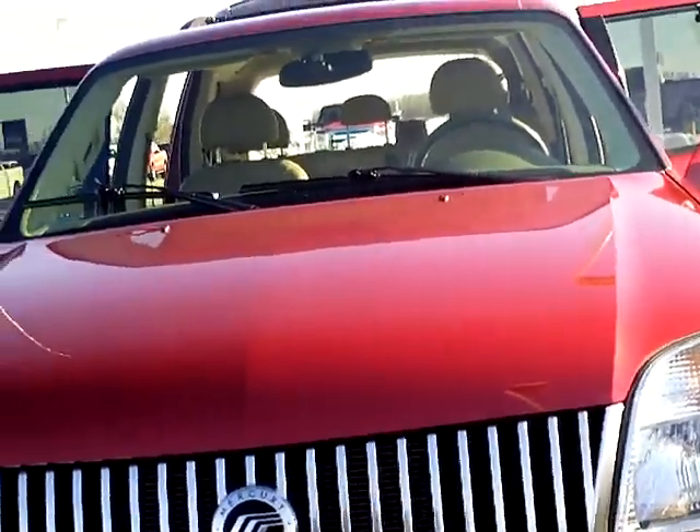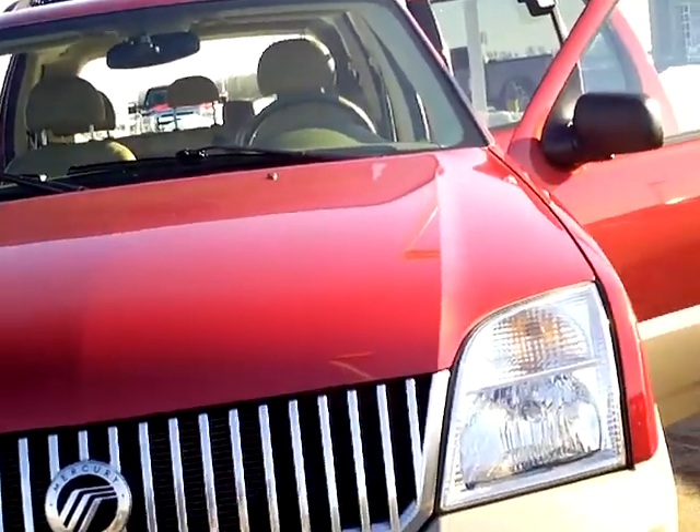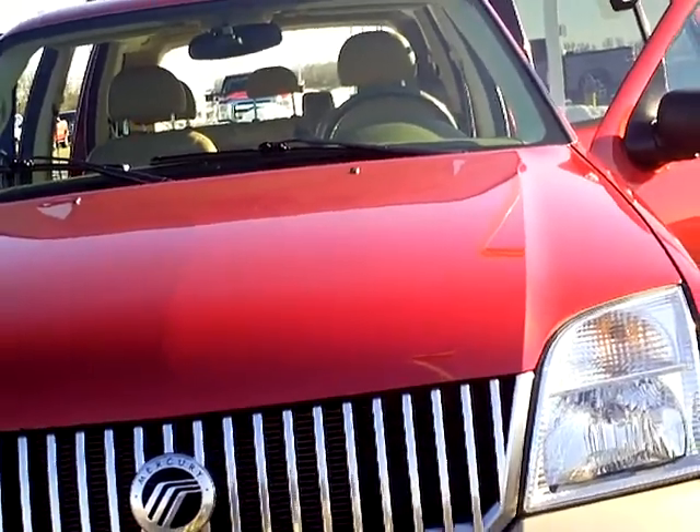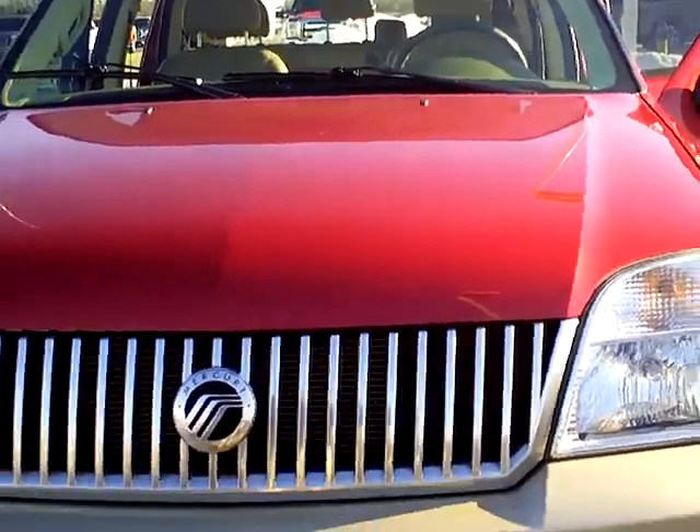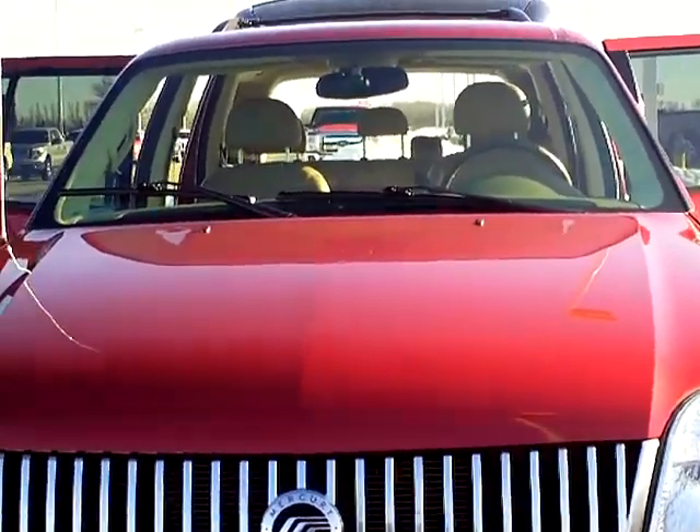Again, this is Tommy Holmquist, one of the sales consultants. I'd appreciate it if you did ask for me. This is stock number 3L110025B, a 2004 Mercury Mountaineer. Thanks again — see you soon.